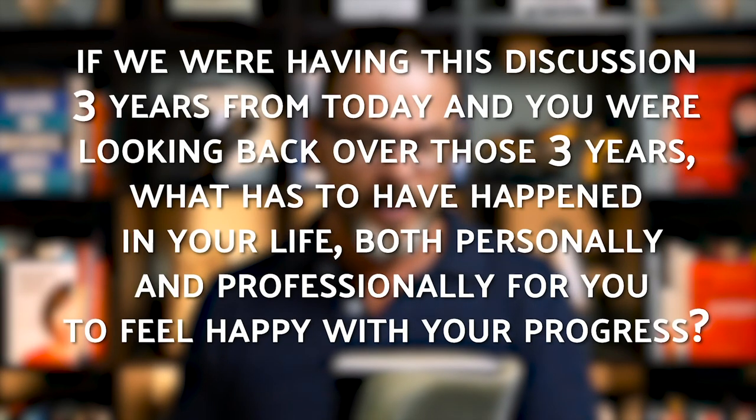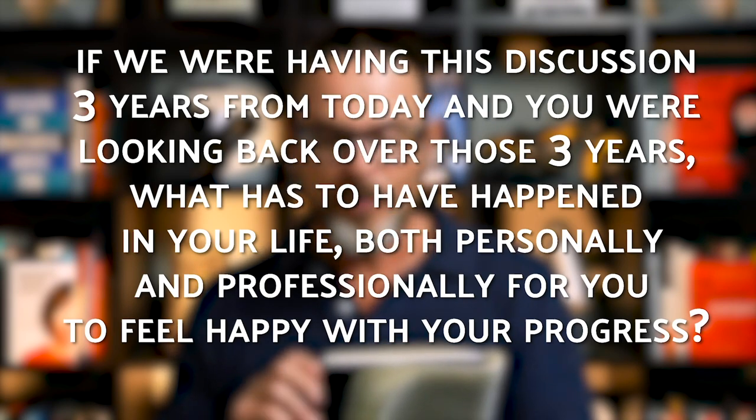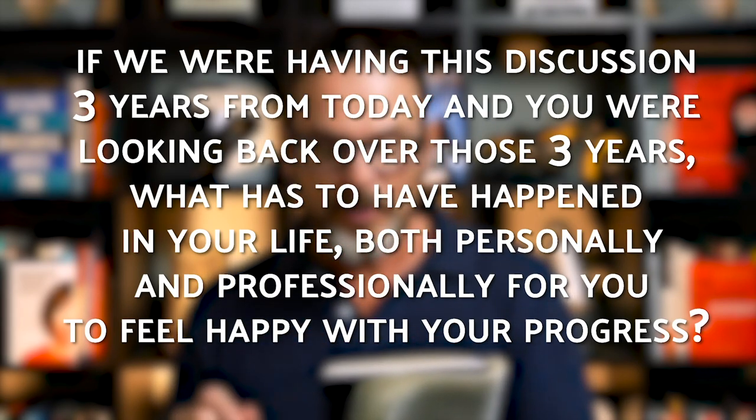The question is: 'If we were having this discussion three years from today and you were looking back over those three years, what has to have happened in your life — both personally and professionally — for you to feel happy with your progress?' The key here is that you're looking at the next three years but looking back on it, so you're in a future mindset. You've been pre-framed to evaluate today's solution based on what you'll have progressed over three years — not on where you're at today and making a financial decision in the moment.